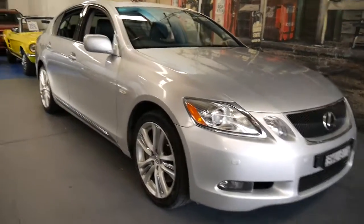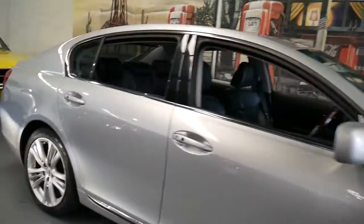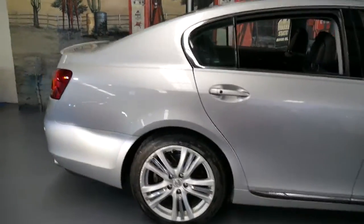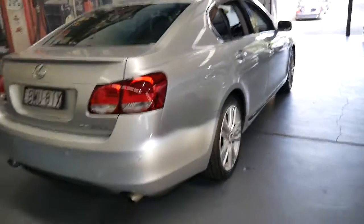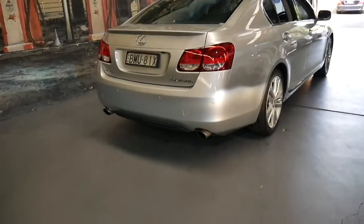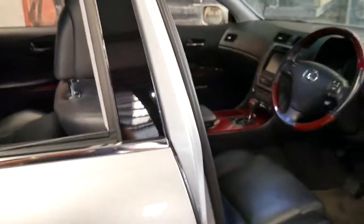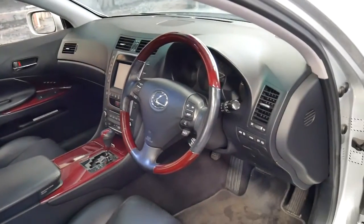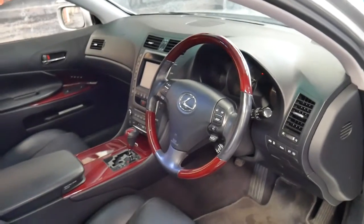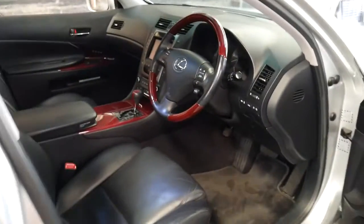We haven't had a Lexus GS series for a while, and this particular car is a GS 450H. I've just got a car running behind me, that's why it's got the light on the back bumper. It's got a full Lexus service history from new, with the last service — which was a 150,000km service — already being done at Newcastle Lexus. The car's done 145,000km, and I was pretty happy seeing it had been to Newcastle Lexus, so it probably means this car's done a bit of country driving.